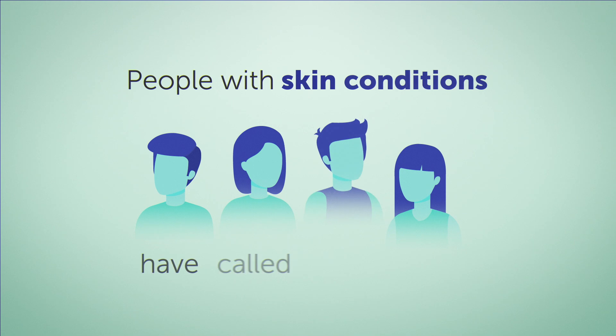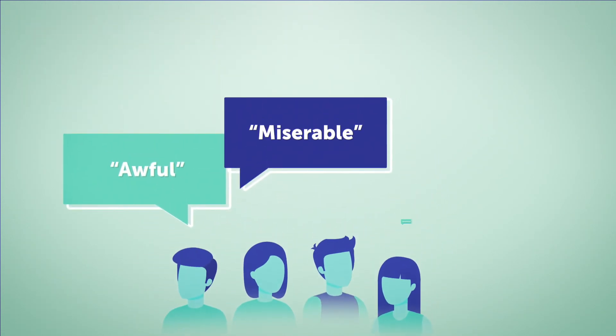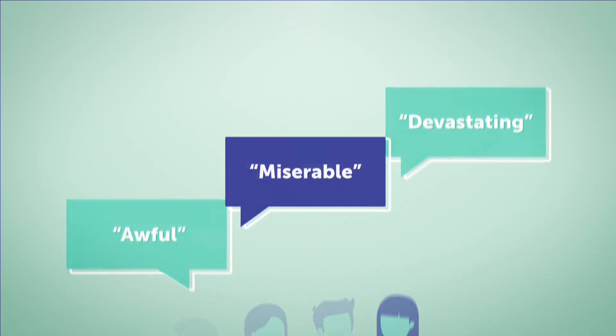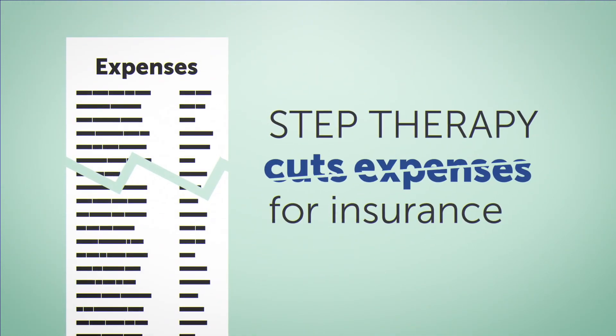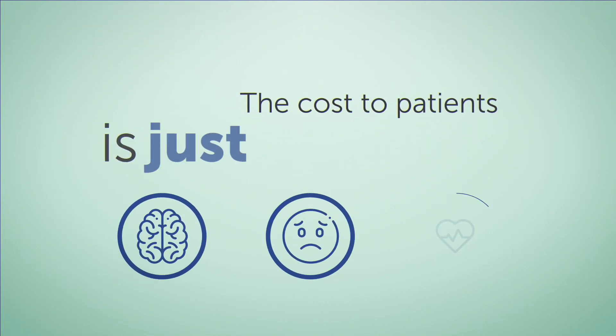That's why people with skin conditions have called step therapy awful, miserable, even devastating. Step therapy aims to cut expenses for insurance companies, but the cost to patients with skin conditions is just too high.